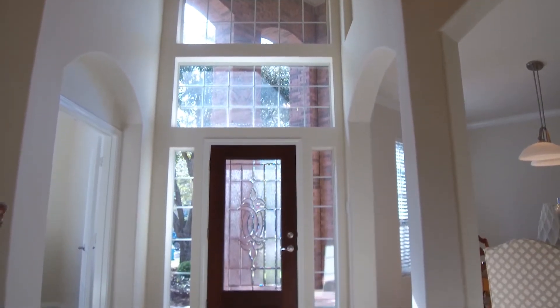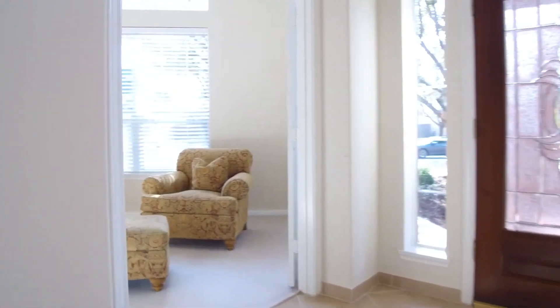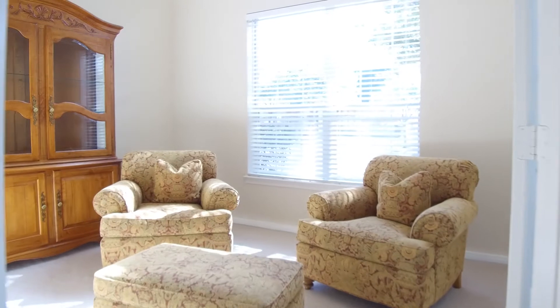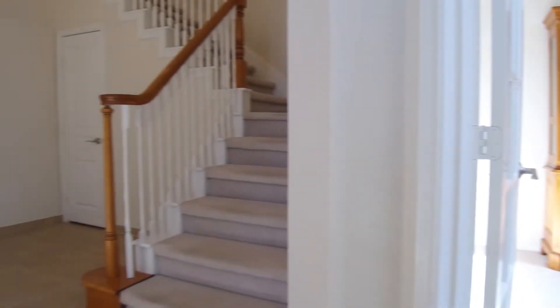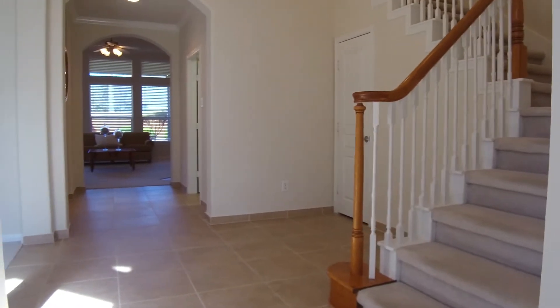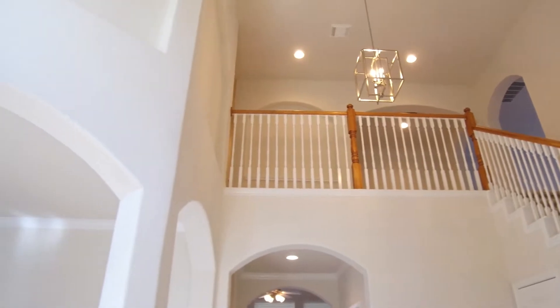With 3,303 square feet, four bedrooms, and three-and-a-half bathrooms, beautiful amounts of natural light pour into this home. This study is perfect off the front. It's on a cul-de-sac, recently painted, and this gorgeous foyer has tall ceilings.